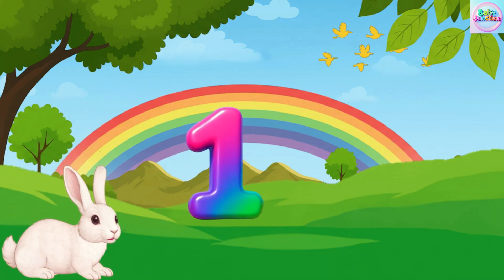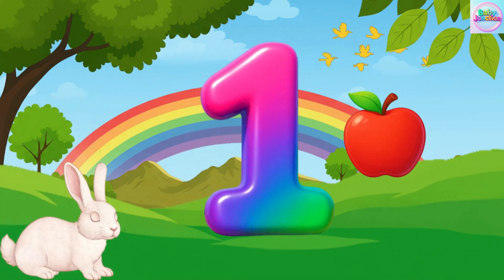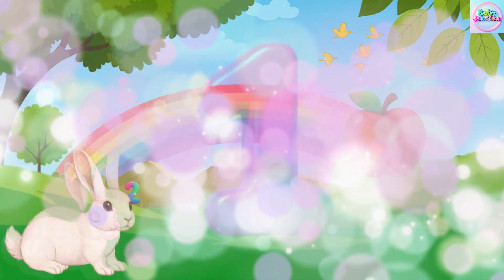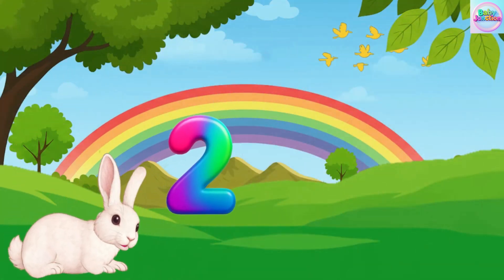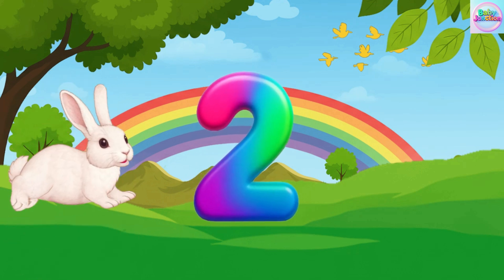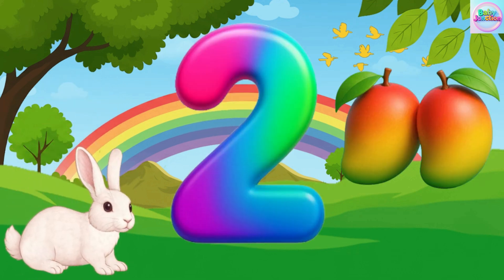One. One. One apple. Two. Two. Two. Two mango. Two mango.